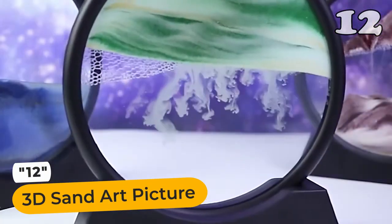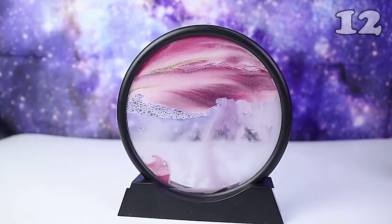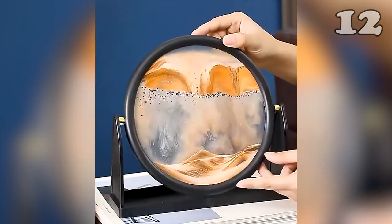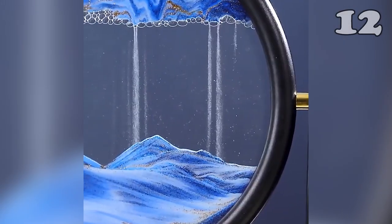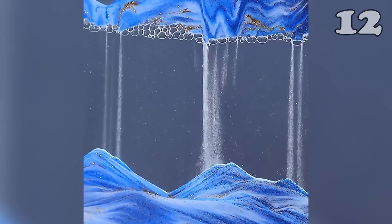Relieve stress, relax your eyes, and increase patience with the smooth movement of sand in this 3D sand art picture. Each flip creates a unique and non-repetitive dynamic painting, promoting intelligence and uplifting mood. The clear glass frame adds a touch of luxury, while the textured plastic inner frame enhances the tactile experience — perfect for home or office.